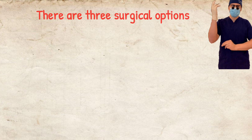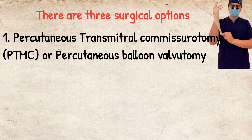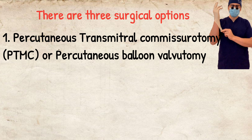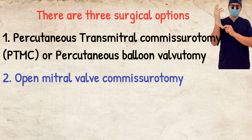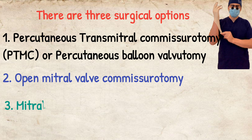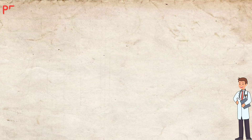There are three surgical options available. One is the Percutaneous Transmitral Commissurotomy (PTMC), also called percutaneous balloon valvotomy — both procedures are essentially the same. The second is open mitral commissurotomy, which is rarely done these days. And the last one is mitral valve replacement.